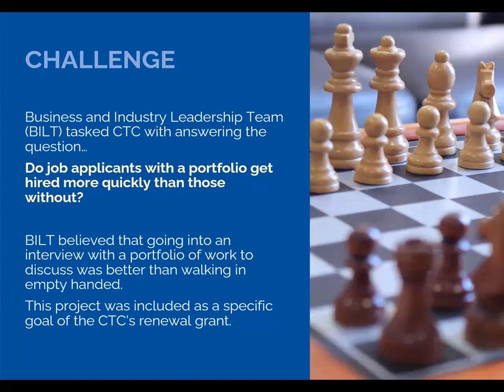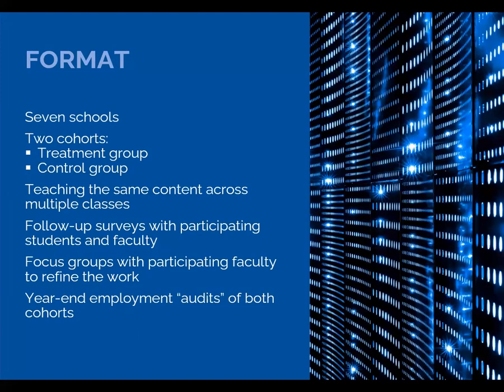For our renewal grant, we wrote this pilot project into the grant goals. We had seven schools participate across the country. We had the students divided into a treatment group that would all receive the same content — and this was across a variety of IT classes — and also, for comparison, a control group.